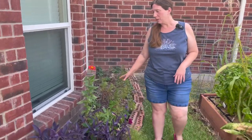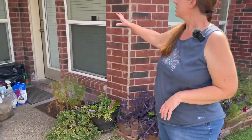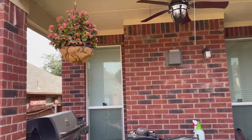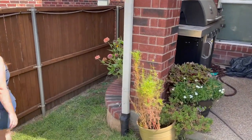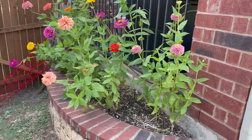My flowers are still struggling a little bit, and over here still struggling a little bit as well, but the begonias are doing really good and the zinnias over here are also doing really well — they're absolutely gorgeous. I love these zinnias, they're so pretty.